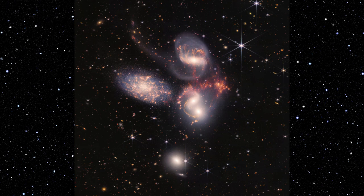Stephan's Quintet Extended Description. Image of a group of five galaxies that appear close to each other in the sky. Two in the middle, one toward the top, one to the upper left, and one toward the bottom. Four of the five appear to be touching; one is somewhat separated.